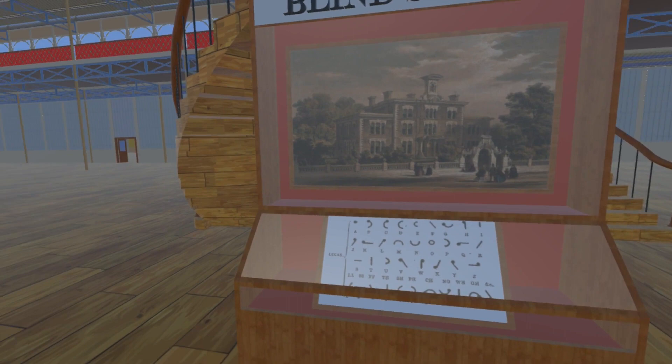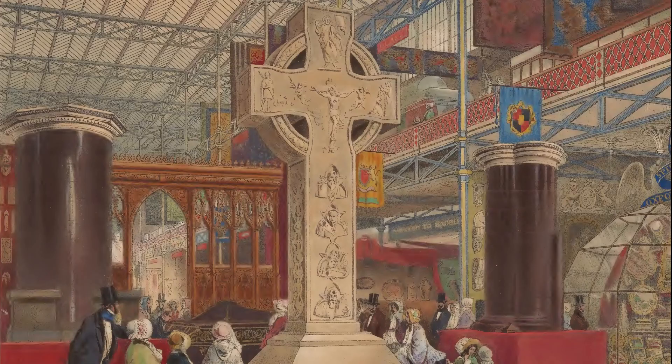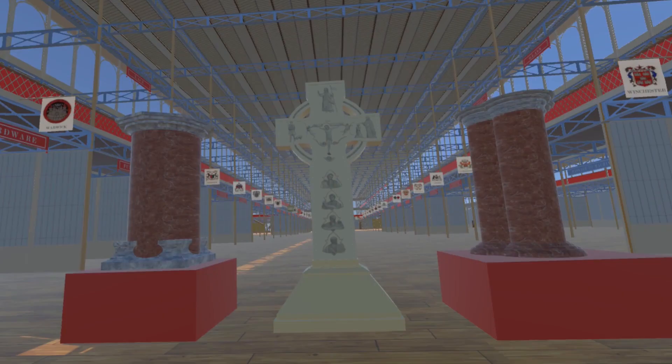Turning round, we see three newly added items in the center of the western nave main avenue. These match this illustration from Recollections of the Great Exhibition of 1851.